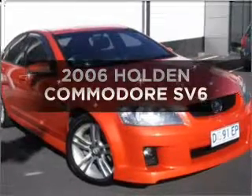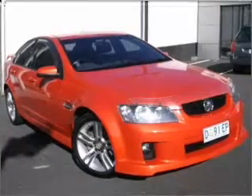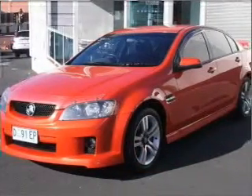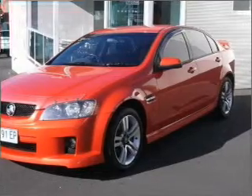Get noticed in this 2006 Holden Commodore. Experience the pleasure of driving this vehicle, with greater control thanks to its manual transmission.